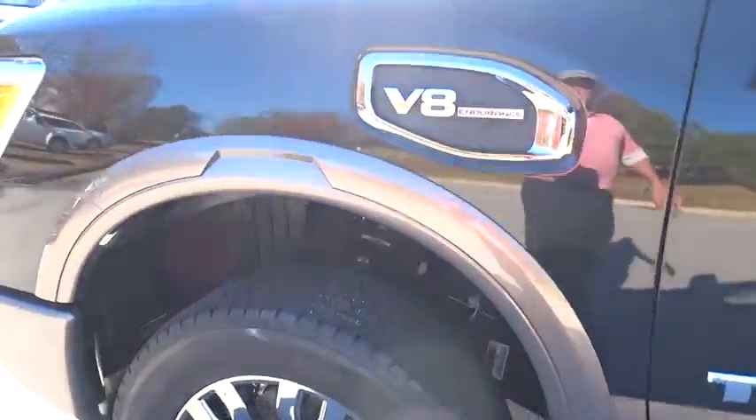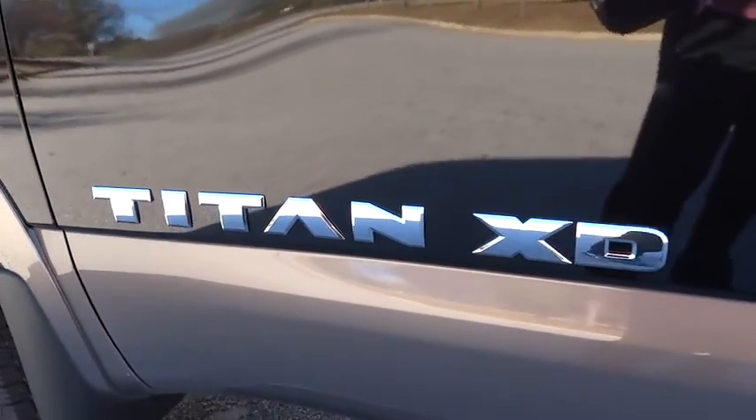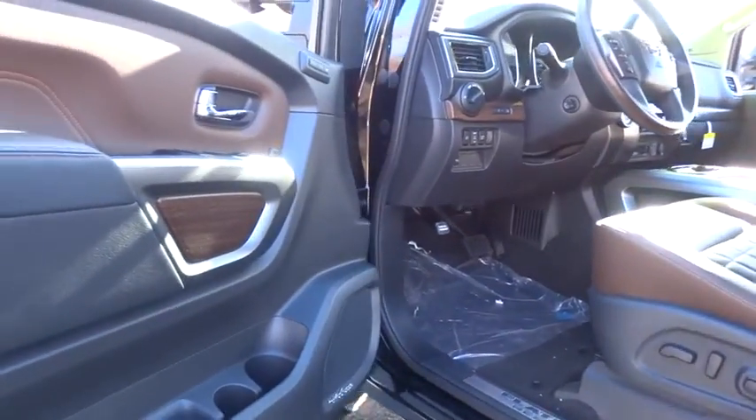Leather-wrapped steering wheel, adjustable steering wheel, power steering, cruise control, keyless start, auto-dimming rearview mirror, floor mats, four-wheel disc brakes. Come take a test drive today.